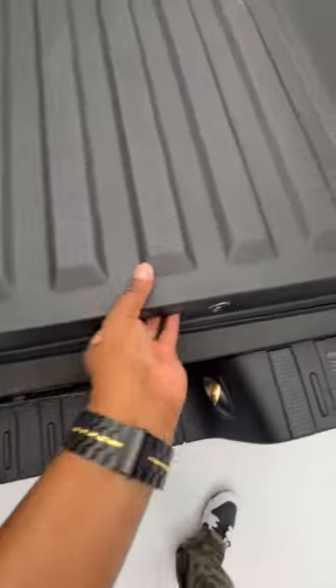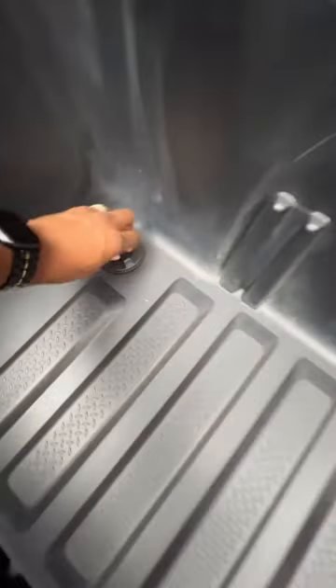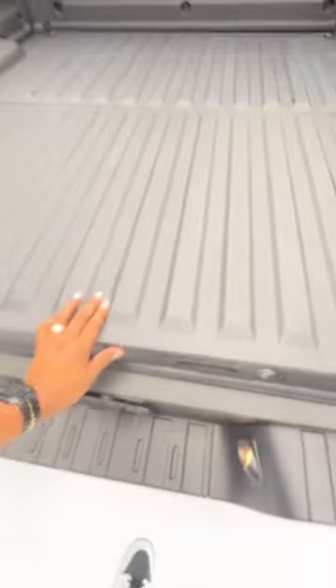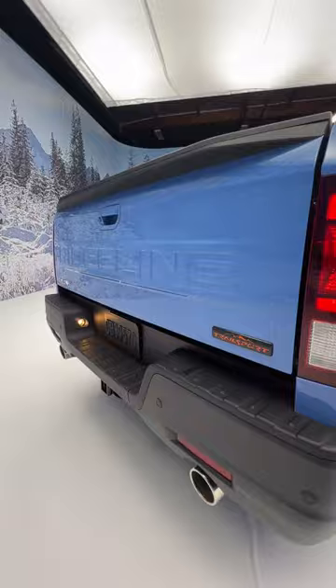Right here you get more storage, and you also get a drain plug just in case you want to put some beverages back here. How cool. Shouldn't have slammed it.